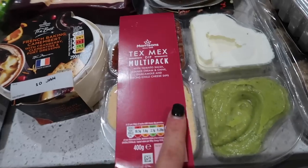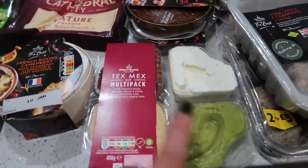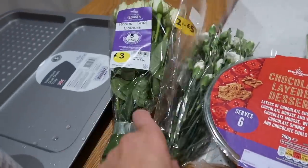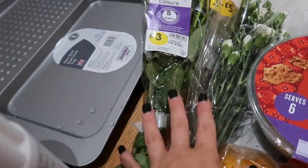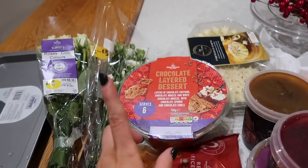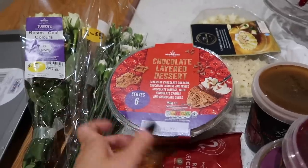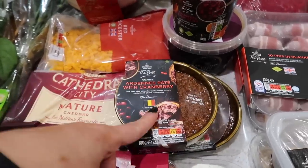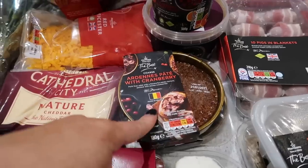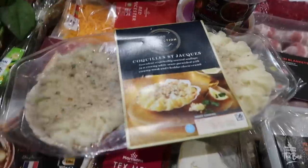Then I got a Tex-Mex multipack with tomato salsa, salad cream chive, guacamole and nacho chili cheese dips, plus some crisps to go with that. I also picked up two packs of flowers — two for five pounds — some white ones for my living room. For dessert I got a chocolate layer dessert, and my mum is bringing homemade sticky toffee pudding and a Christmas pudding. For starters, I'm doing pâté — Ardennes pâté with cranberry and Brussels pâté with mushroom — along with some chutney, bread, and garnish.